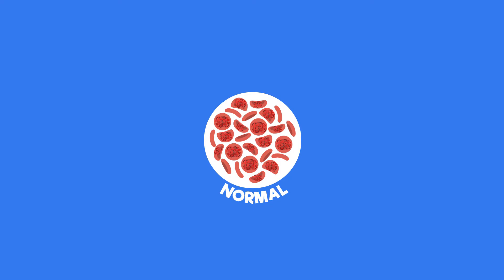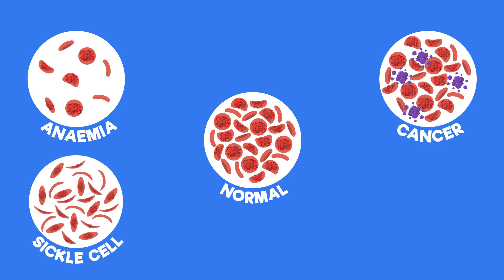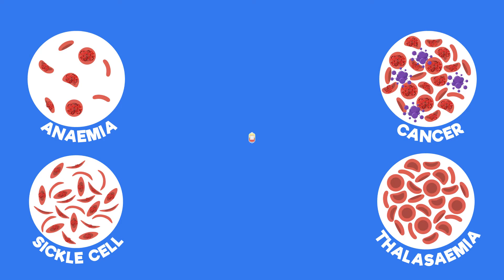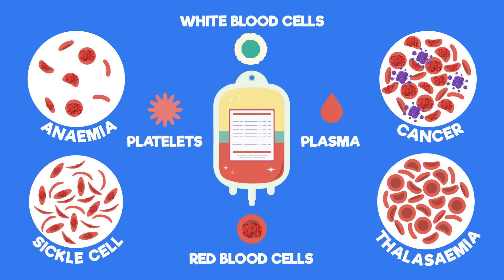Other reasons a person may be given a blood transfusion are if they are a sufferer of anemia, or a type of cancer that affects the blood, or sickle cell disease, or thalassemia. All of these conditions need blood transfusions, not because of low blood volume, but because the sufferers have difficulty producing one of the important blood components.